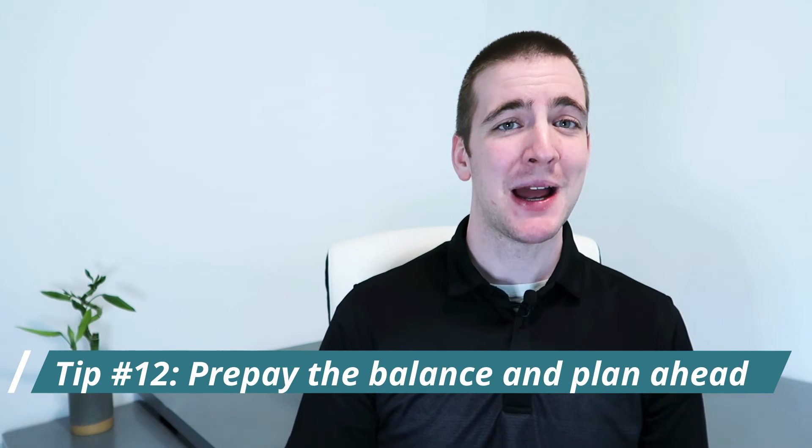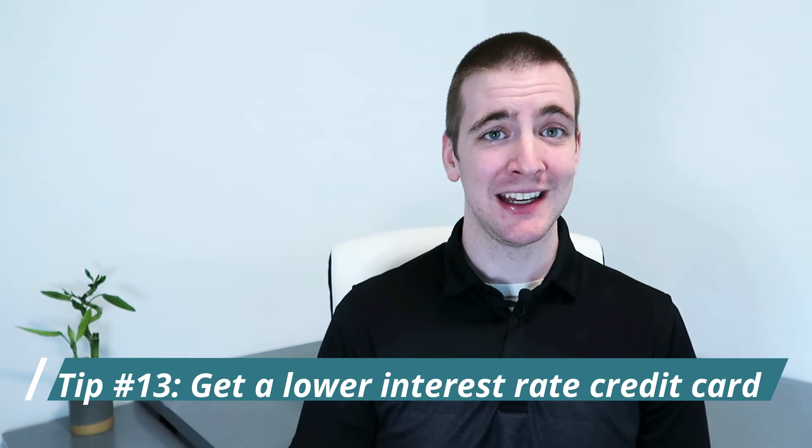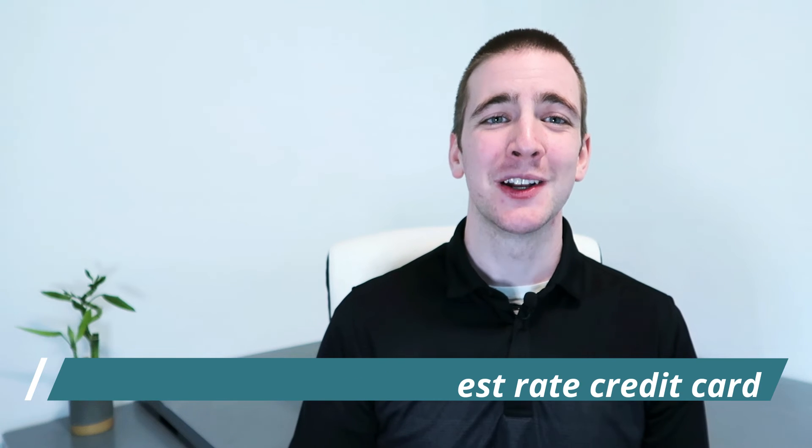Tip number twelve: prepay the balance and plan ahead. If you know you'll be carrying a balance on your credit card for a couple of months, one way to avoid paying interest is to prepay the balance. This way you can pay off the entire balance before interest accrues. Have the money available in your account so you don't end up overdrawing and incurring fees. This helps prevent you from going over your credit utilization ratio for larger purchases, and it's a great idea to have a couple months' worth of payments saved up so you can prepay when necessary. Tip number thirteen: get a lower interest rate credit card. Doing so will help you save money on interest and show creditors that you are a responsible borrower.